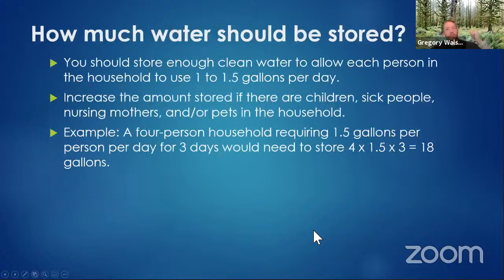Thinking about how water should be stored — how much to keep — one of the biggest things we plan for in our Two Weeks Ready discussions is a gallon of water per person per day. That's roughly the same planning factor for pets, children, sick people, and nursing mothers. A gallon of water per person per day is the standard planning factor.